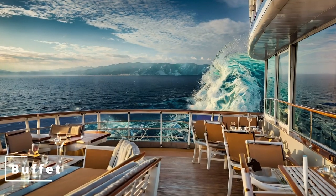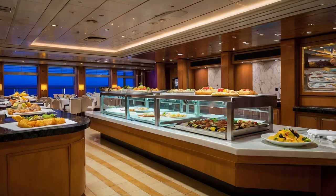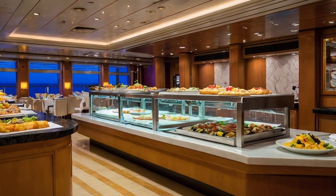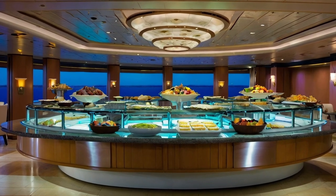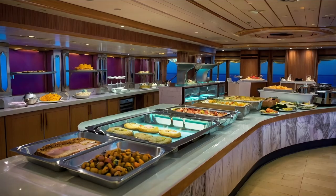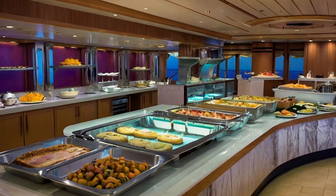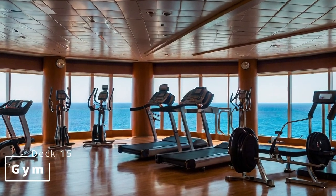On deck 15 we have, at the aft, the open seating area of the buffet. Inside you'll find plenty of buffet stations offering anything from nuggets and chips, to Asian, to roasts, to cakes — you won't have trouble finding something to eat. Moving forward is the gym, just so you can burn those extra calories from the buffet off.